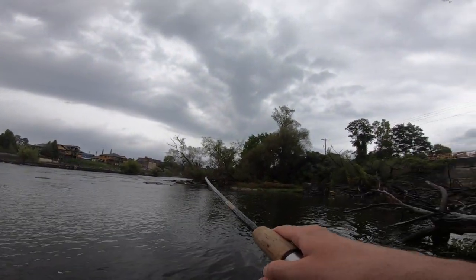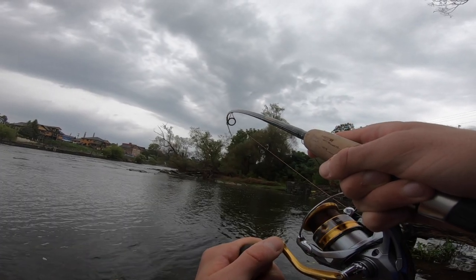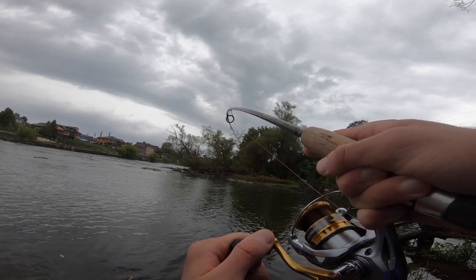Got him! Fish on! What is that? That's got to be a trout. Or salmon. Uh oh.